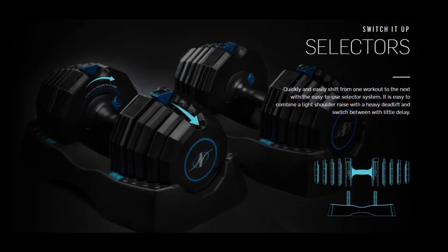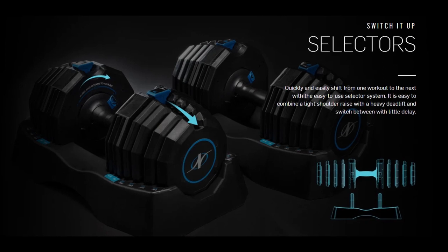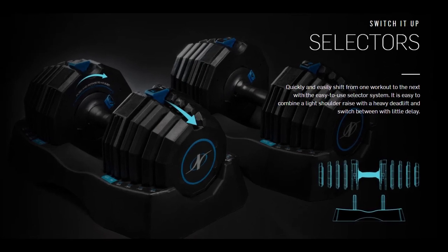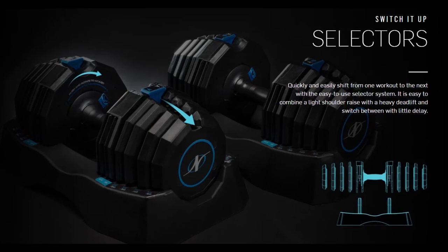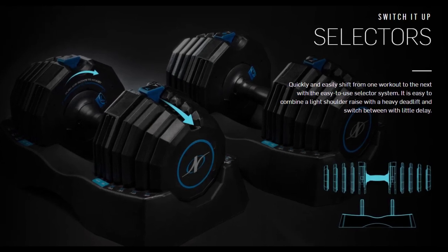Additionally, the octagonal plates with rounded edges are designed to vertically lock and align in the tray, which reduces injuries caused by sharp cornered plates when practicing behind the head tricep extensions.